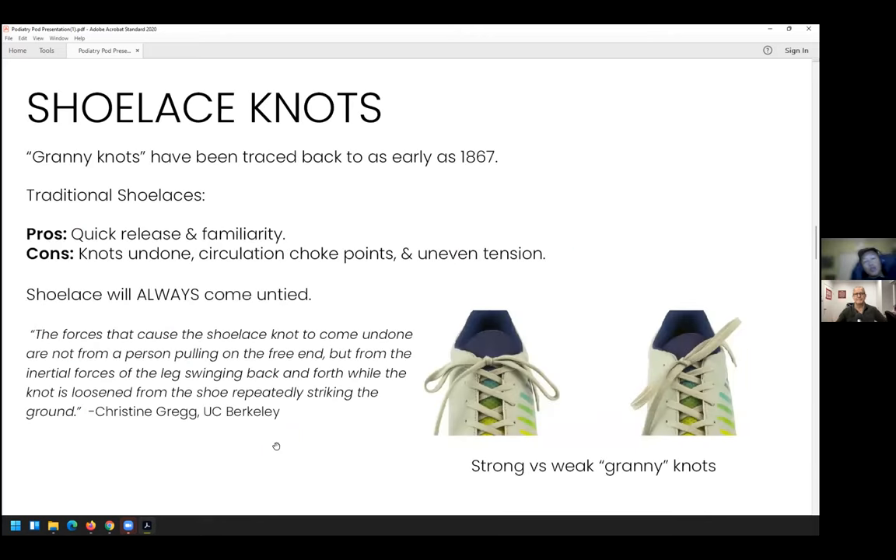Going back to normal shoelaces — the most popular way of tying shoelaces is the granny knot, the traditional 'bunny ears' as we call it in the States: over, under, and loop through. There are some pros and cons with normal shoelaces. They're a quick release — once you untie them, they quickly release and you can get your foot out of the shoe. They're familiar and you can tie them in different ways.